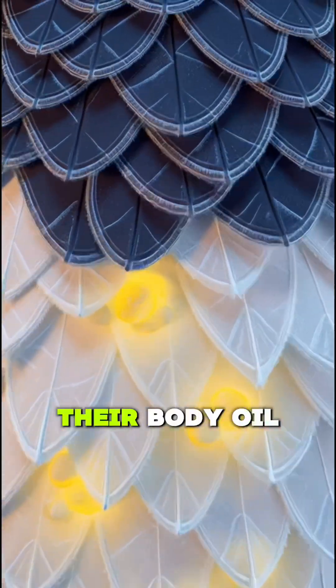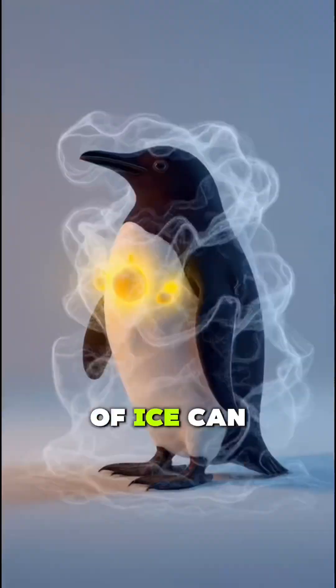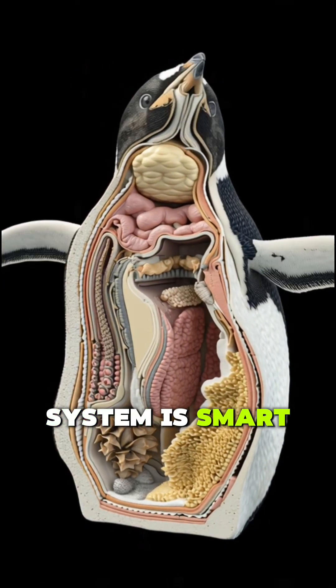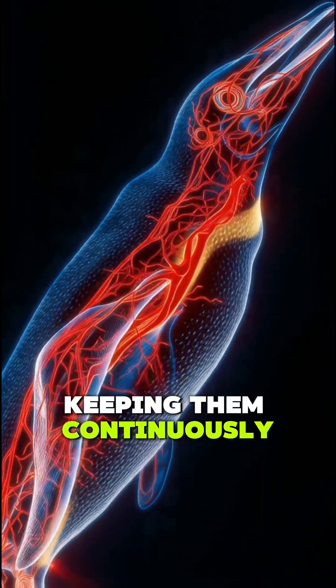When they move in water, their body oil forms a waterproof coating so that not even a drop of ice can stick. And the most amazing thing? Their blood circulation system is smart — warm blood flows close to the cold areas, keeping them continuously warm.